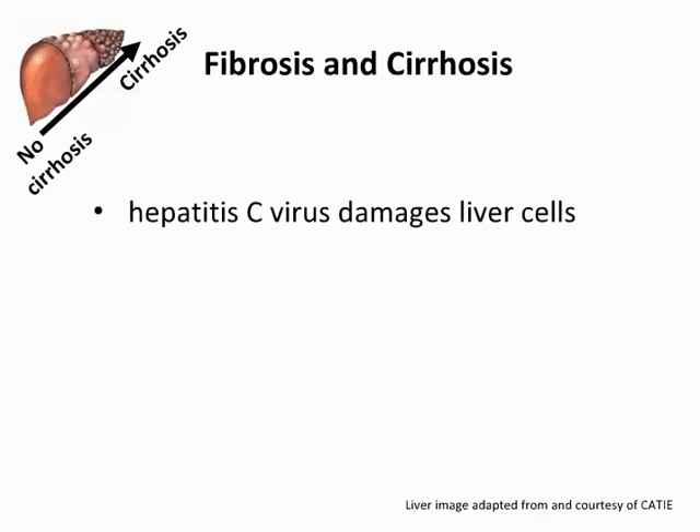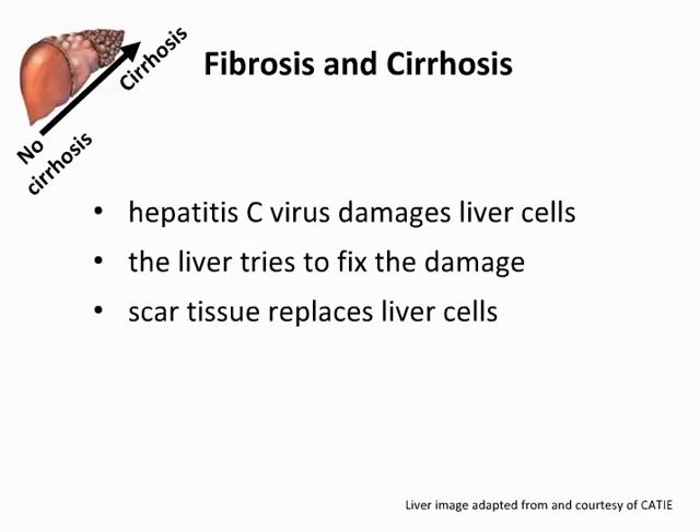The hepatitis C virus damages liver cells. When the liver tries to fix the damage, scar tissue is formed and replaces dead liver cells. This is called fibrosis.